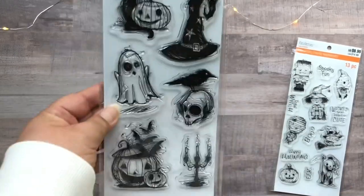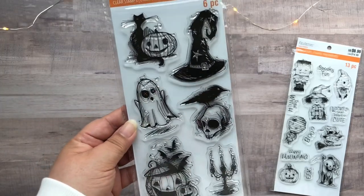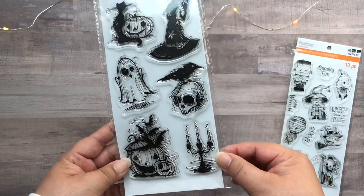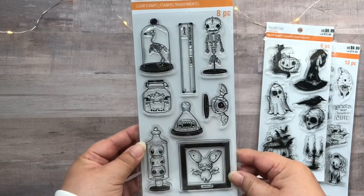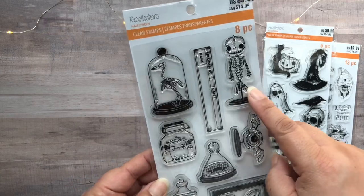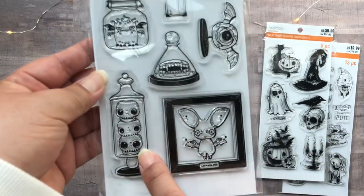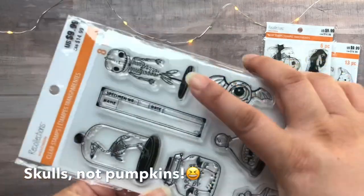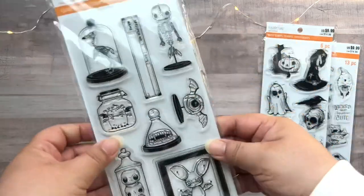The next one is called Haunted Scribble — very cute, love the little ghost. And then is this one, this one's my favorite: it's called Creepy Specimens. There's a mermaid, a bird, and a cloche — a little creature in a jar. It's got pumpkins, vampire teeth, and I like that you can make little labels for the specimens.